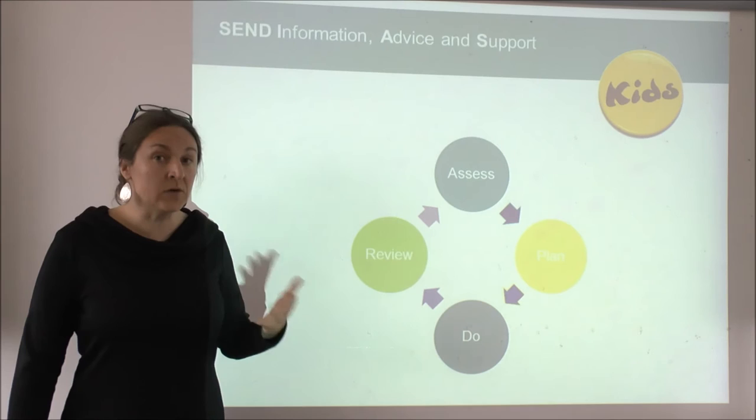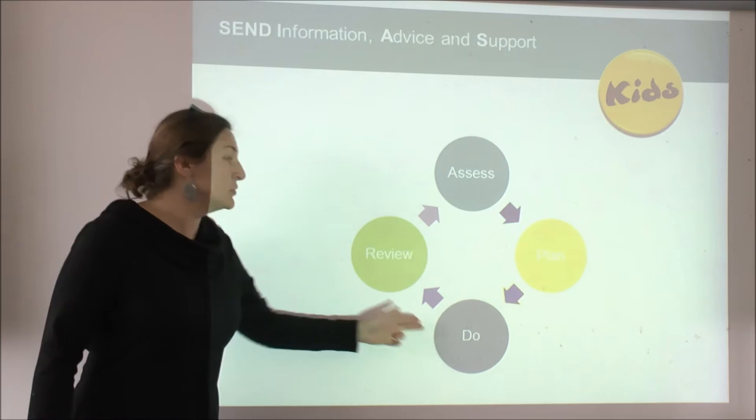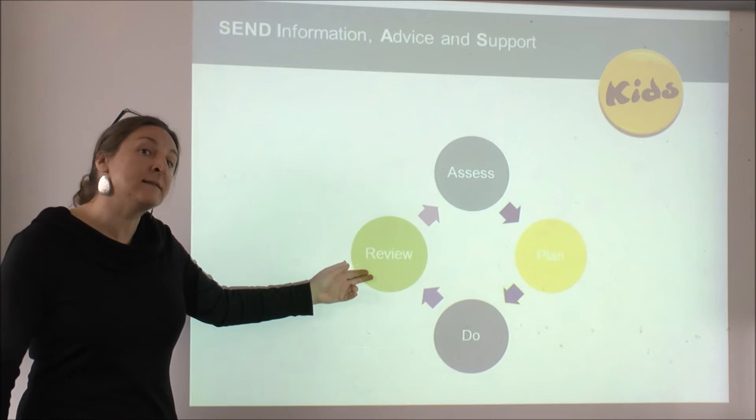The Code of Practice also describes a plan that the SENCO and teacher, in consultation with parents and the child, have to put in place. That plan goes through four steps: assess, plan, do, and review. The first step — assess — is about understanding what the needs of that child are. The second is planning the type of interventions that can be put in place. Then doing so — putting those in place.